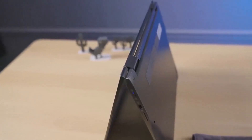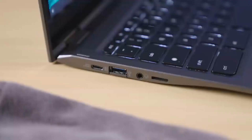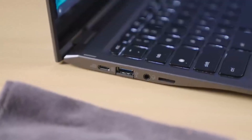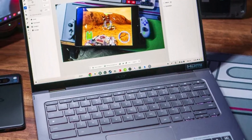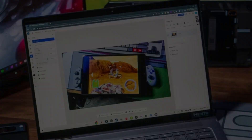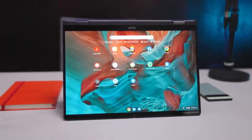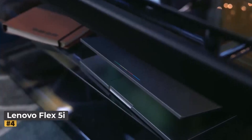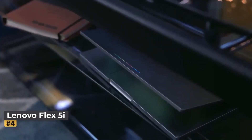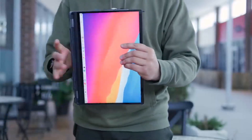With dual Thunderbolt 4 ports, a convertible 16:10 display, and long-lasting battery life, the Spin 714 offers a comprehensive package. Add its MIL-STD-810H rating and you have a Chromebook that promises durability and longevity for years to come. Number four: Lenovo Flex 5i Chromebook Plus.